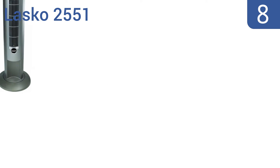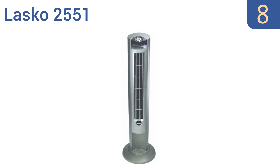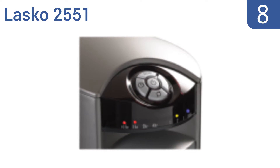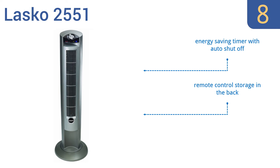Coming in at number 8 on our list, the Lascaux 2551 is 42.5 inches tall and offers a wind curve profile that maximizes air distribution, so it works well as a standard fan too. It has an integrated carry handle for easy transportation, an energy-saving timer with automatic shutoff, and remote control storage in the back. However, it is noisier than other brands.